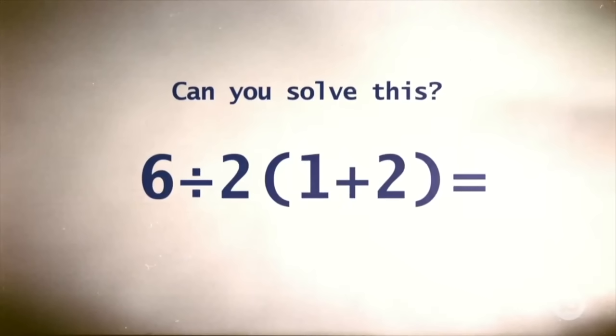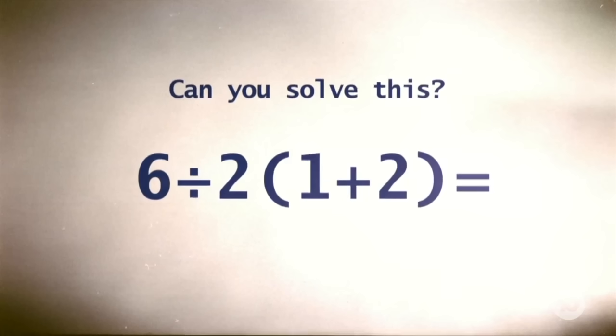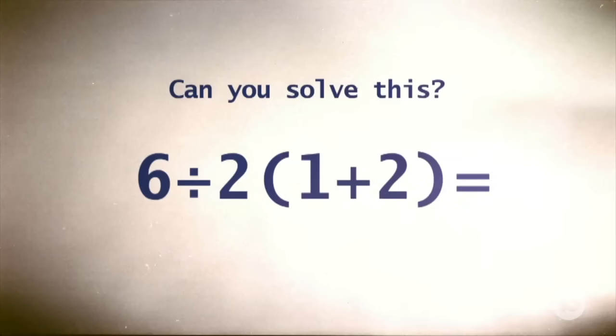I'm just going to anticipate that there are a few different opinions of people who are maybe watching at home or maybe even there in the studio with you. Lots of people are thinking maybe it's 2 times 1 plus 2 is 6, so 6 divided by 6 gives you 1. But other people are going to argue and say, no, hold up — 6 divided by 2, that's 3, and then you multiply that by 1 plus 2, which is 3, and you get 9.